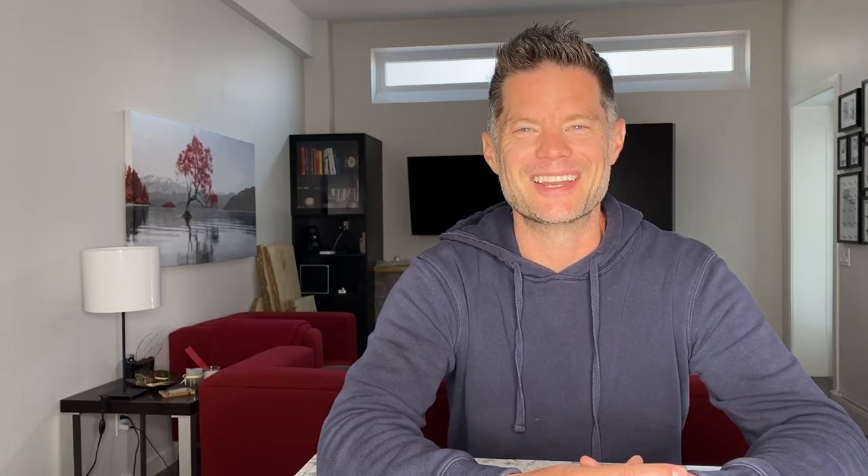Before we get into the video today, if you haven't done so already, you can subscribe to my channel. You can also hit the notification bell and please feel free to leave comments and questions below. And without further ado, let's get into it.